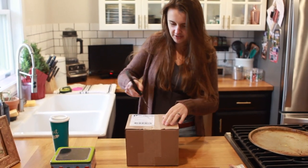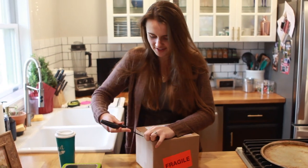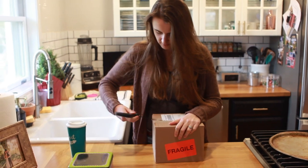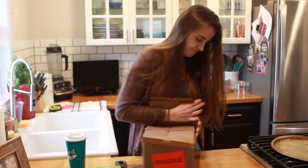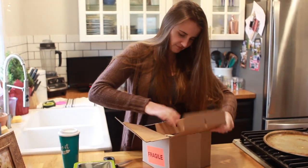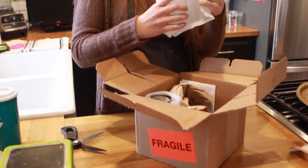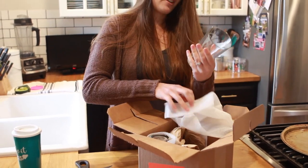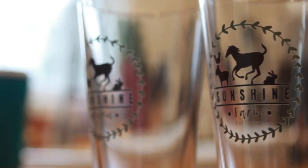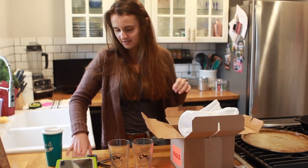I ordered something for Christopher for Christmas that just came, and I wanted to share it with you guys. I'm pretty sure this is it, but if it's not I won't put this in the video. I'm really unsure about this. Oh, they look so great — beer glasses! So I just did two. It's really exciting.